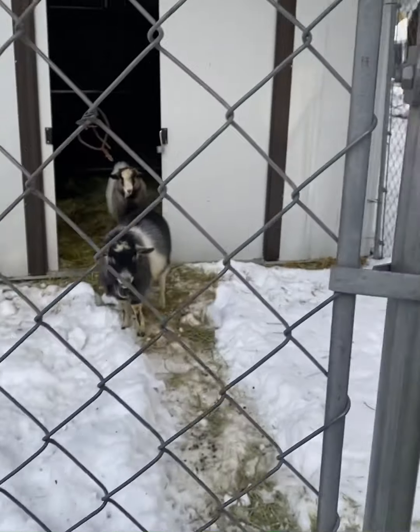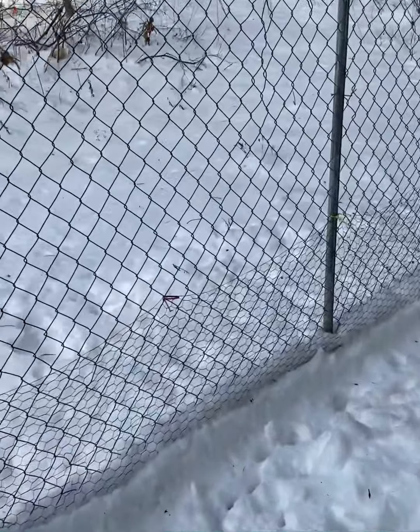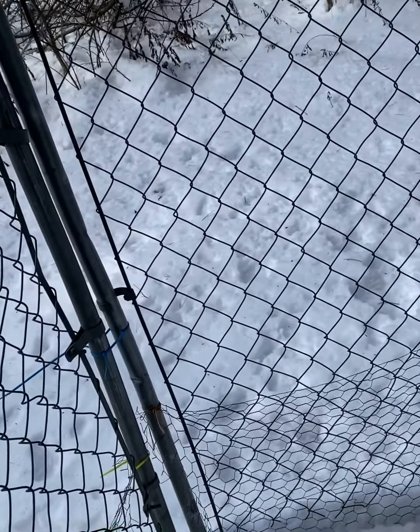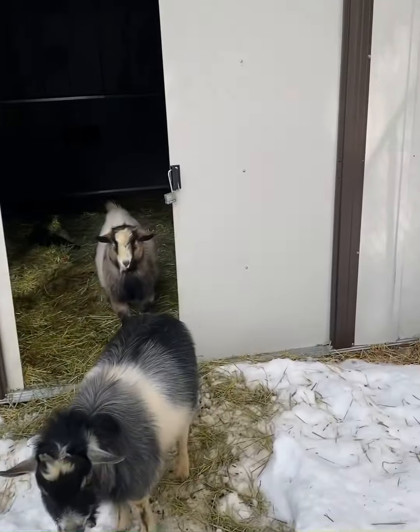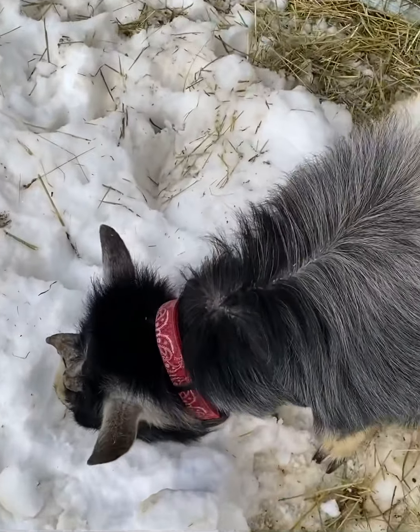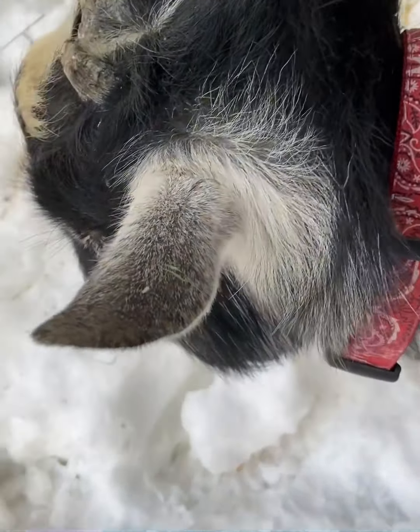And then we have the girls and our one wether is over with the girls because he's very bonded to Ruby, so we kept them together. Here are the boys. As you can see, we keep them in a little dog kennel. It's going to get expanded in the spring. We didn't have time to do it this past summer. And they have a 12 by 12 house.